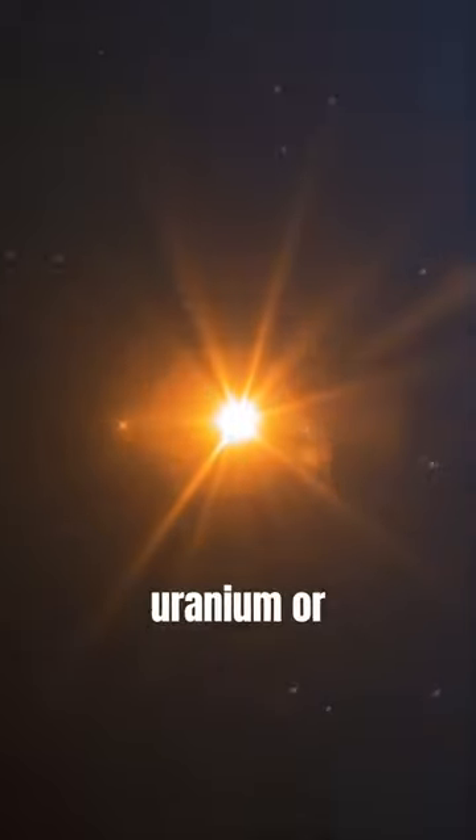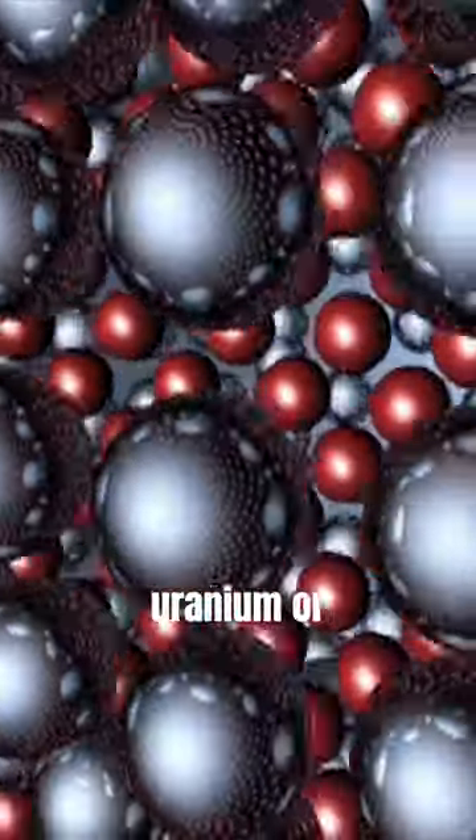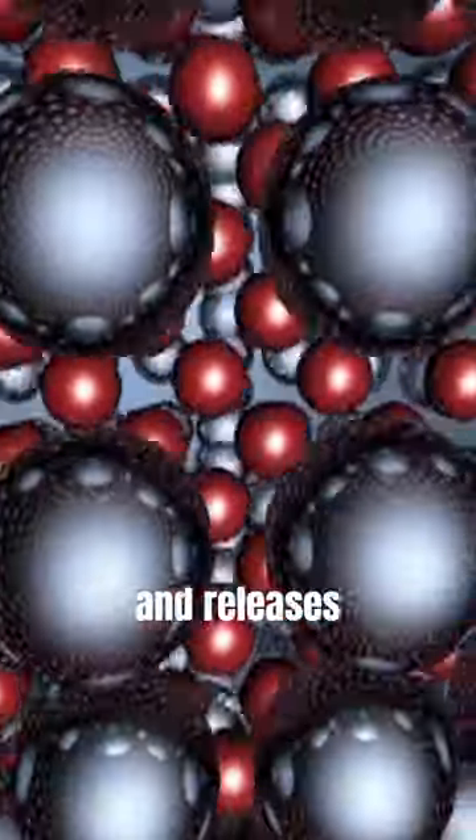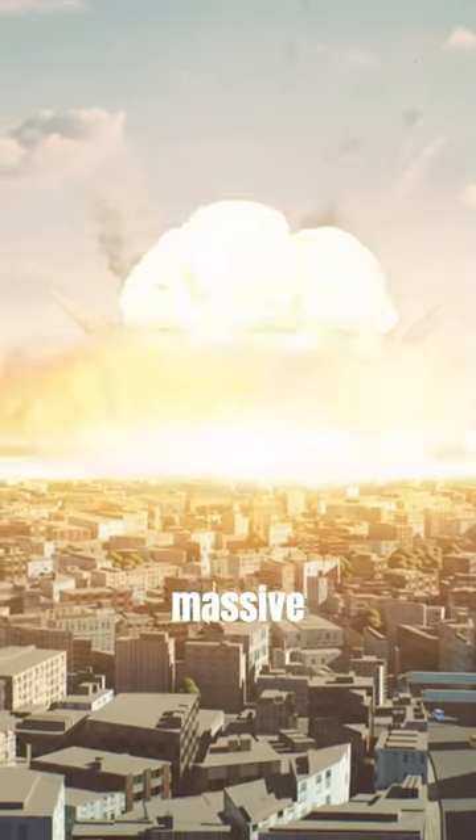Inside the bomb, a small amount of uranium or plutonium is placed in close proximity to a neutron source. When a neutron collides with the nucleus of the uranium or plutonium atom, it splits apart and releases more neutrons, which in turn collide with other atoms, causing a chain reaction. As this chain reaction continues, the energy released grows exponentially, leading to a massive explosion.